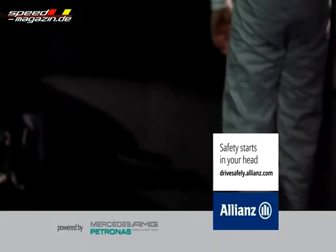Grand Prix Insights was presented by Allianz.